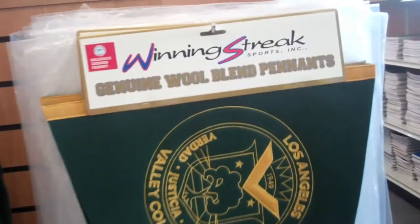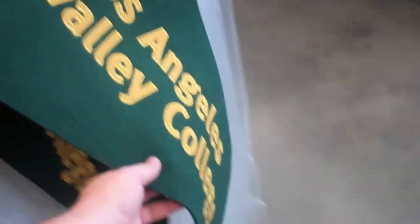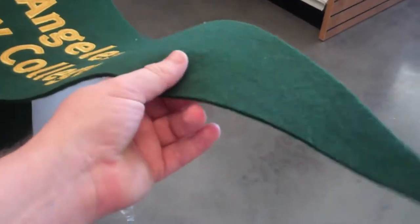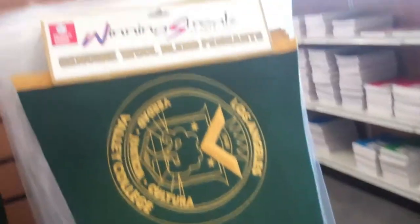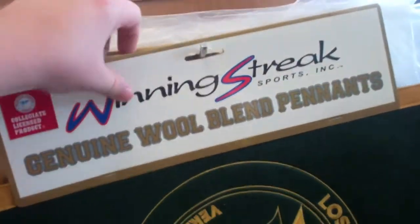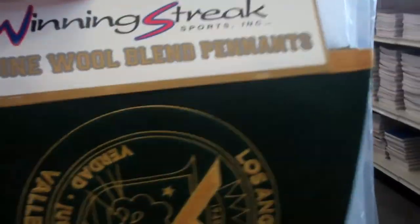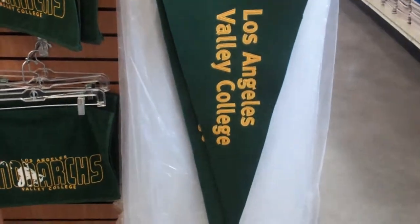That is a big pennant. I do have an LABC pennant, but not like this. That is humongous — the one I have is maybe a third, maybe a fourth the size of this. Good lord, that is big. How much is this? $27.95 — that is a really nice pennant.